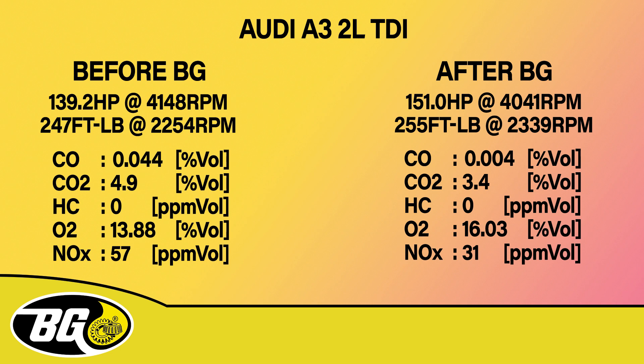247 feet pounds of torque and a CO of 0.044%. CO2 is 4.9%. Hydrocarbons do not count in a diesel and these results are certainly taken at idle. O2 is 13.88.